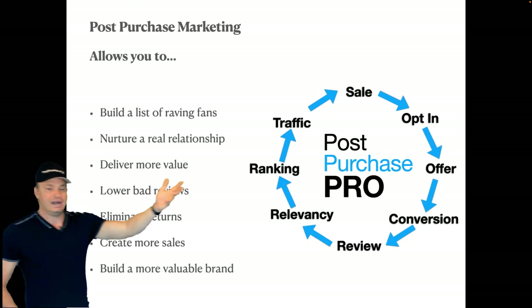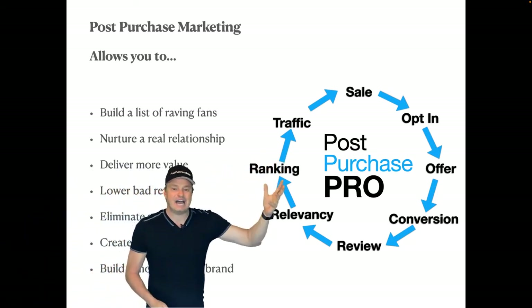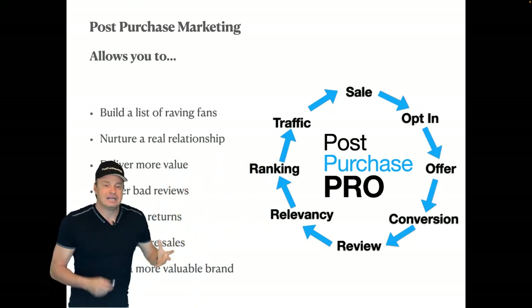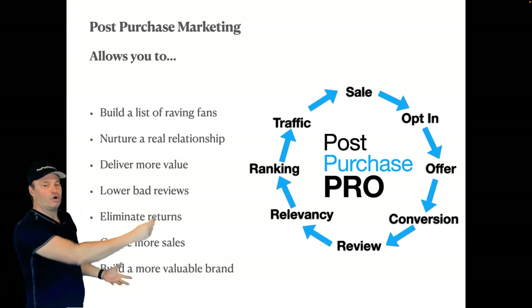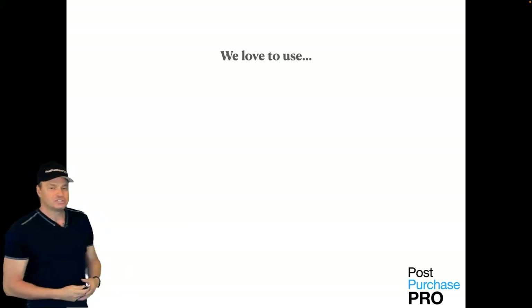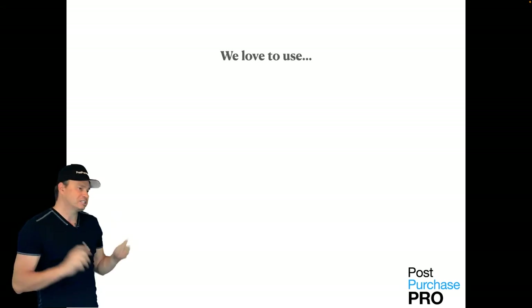The first sale is just the beginning. It doesn't stop there. What we have to do is generate a situation where we nurture a relationship with the customer so that it leads to opt-ins, offers, conversions, and so on. Today's presentation is going to be about 45 minutes.